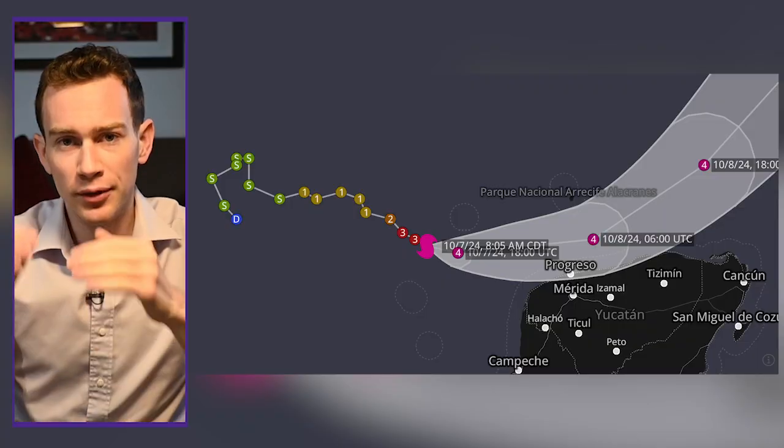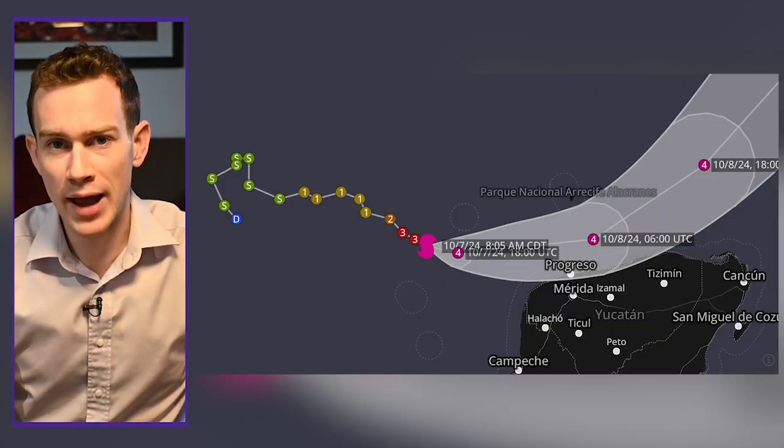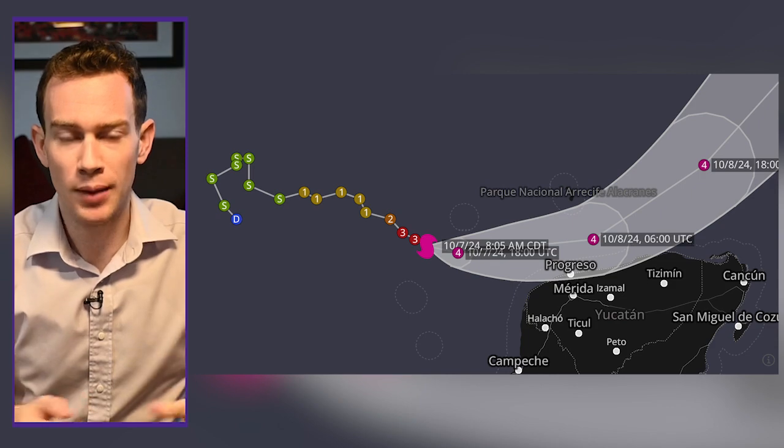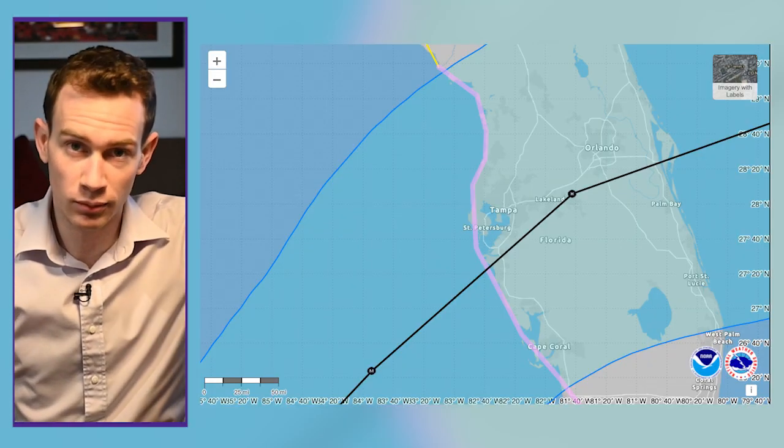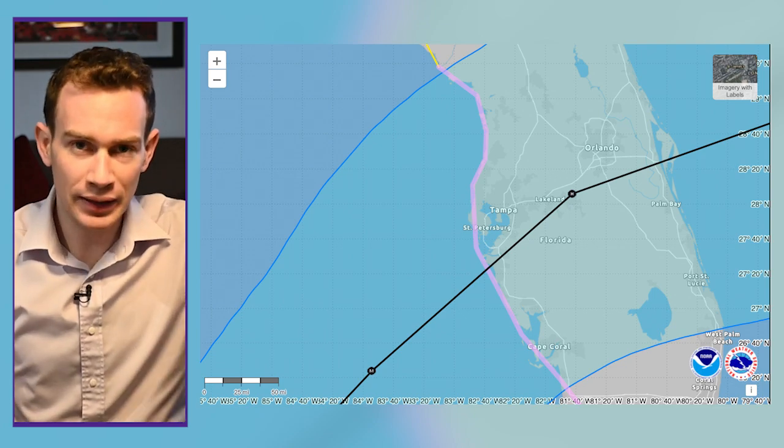The storm has been trending a little farther south of forecast, meaning a closer shave to the Yucatan. But that also means, if we start off a little more southerly, the hurricane center is adjusting their forecast track for landfall a little more to the south as well. But Tampa is still in the cone and could be directly hit. So could Fort Myers, Naples, Sarasota — anywhere in that zone.